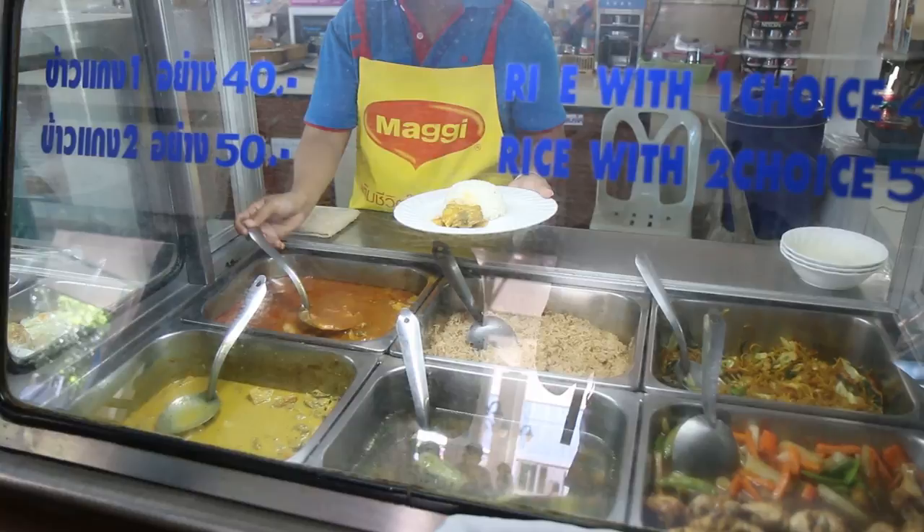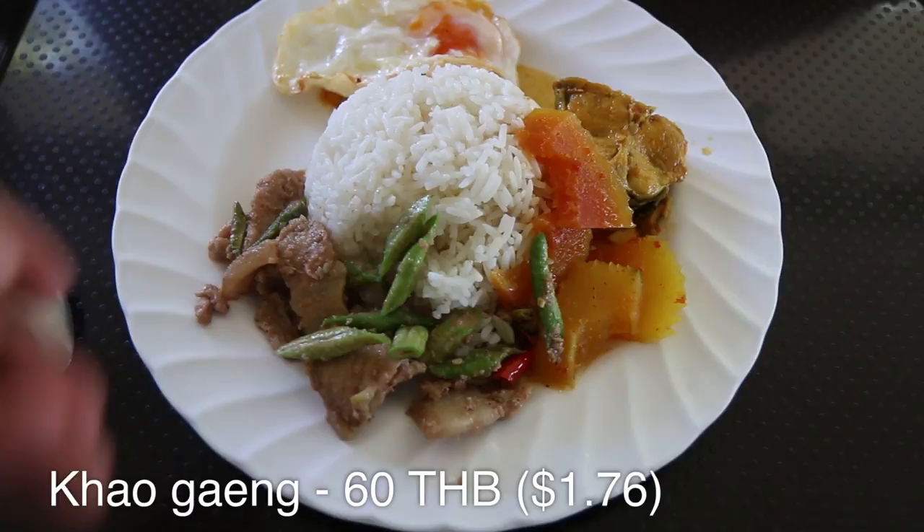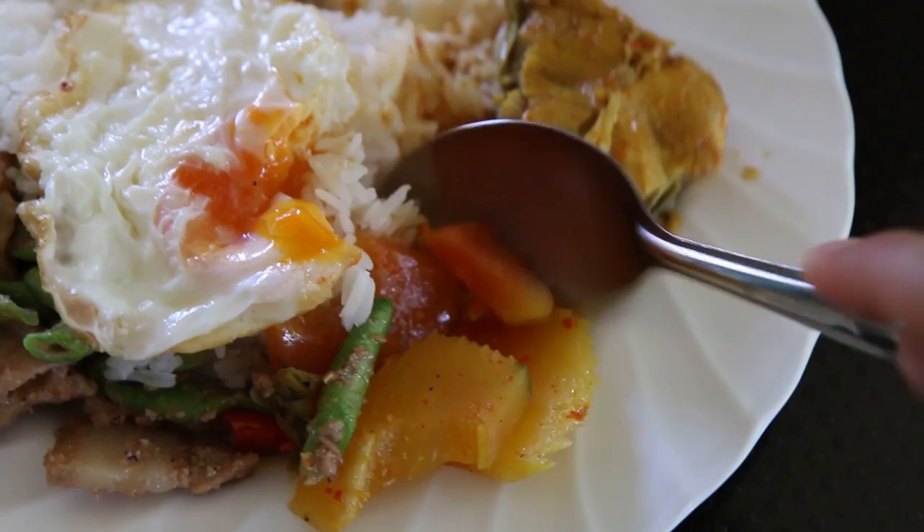The bus ride took about an hour and a half, and now we've arrived at the pier. We have about 40 minutes until the ferry leaves, so we decided to quickly grab a plate of food. Ying and I are just sharing a plate of khao kyang with kyang som, which is a sour curry, and pork stir-fried with kappi, which is shrimp paste, and then a fried egg. This will hold us over until we get to Samui.